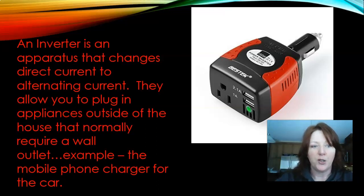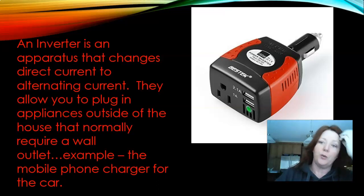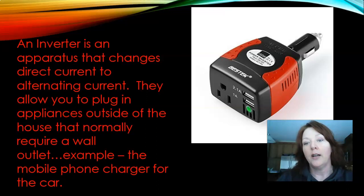An inverter is an apparatus that changes direct current to alternating current. They allow you to plug in appliances outside of the house that normally require a wall outlet — for example, a mobile phone charger. You plug the inverter into the cigarette lighter in your car and it changes the direct current from your car battery into alternating current, so you can plug in using its three-prong plug or cell phone charger cords — basically the same as using a plug outlet in your house.